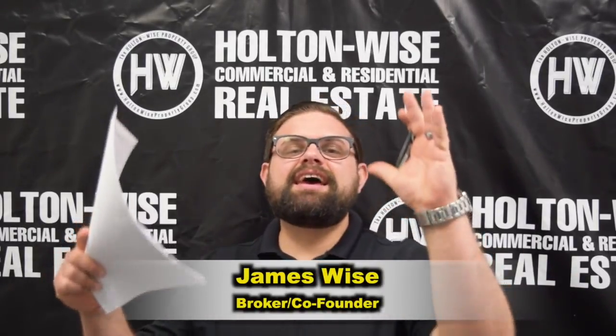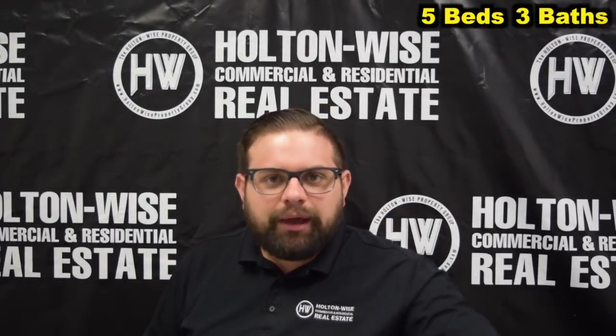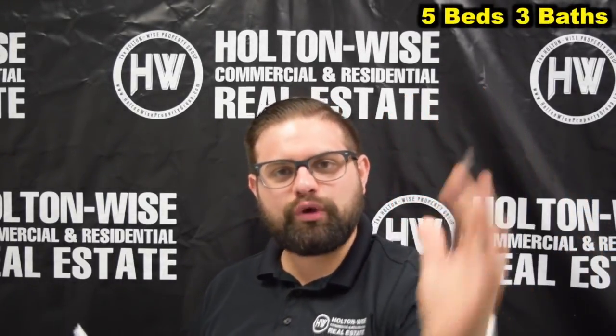Hey, James Wise with Holton Wise. Today I have a massive five-bedroom, three-bathroom house in one of Cleveland's hottest and trendiest neighborhoods. Let's dive in.